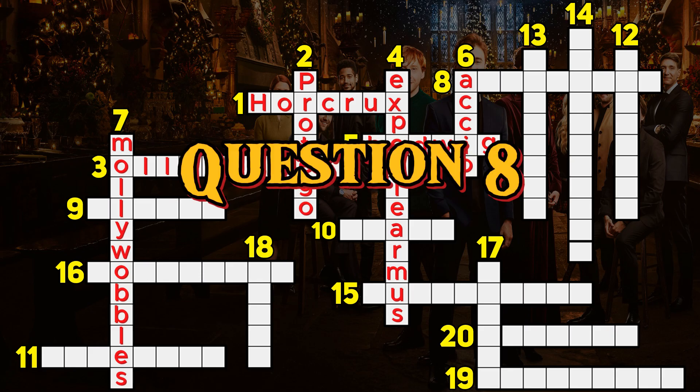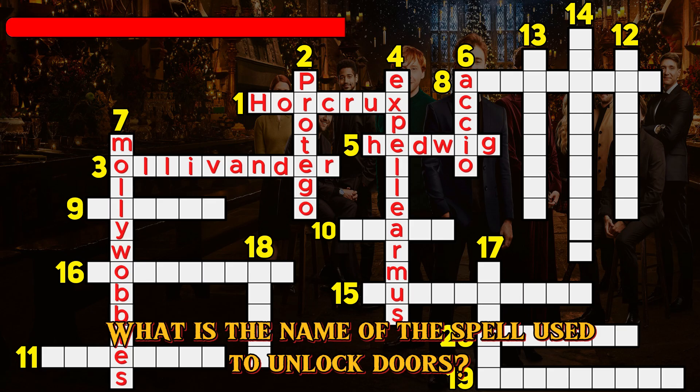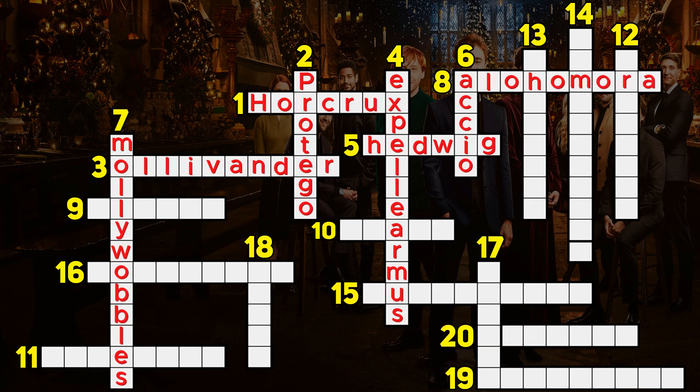Question 8. What is the name of the spell used to unlock doors? Alohomora.